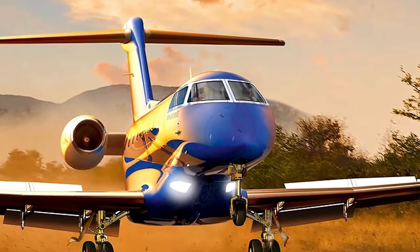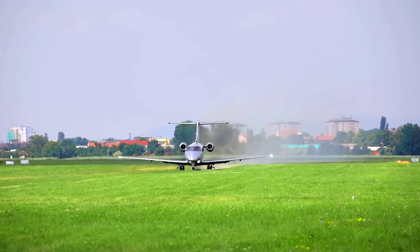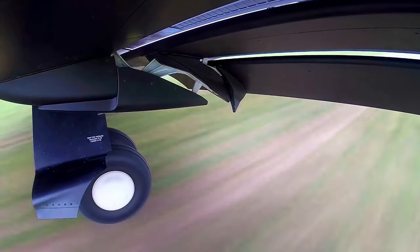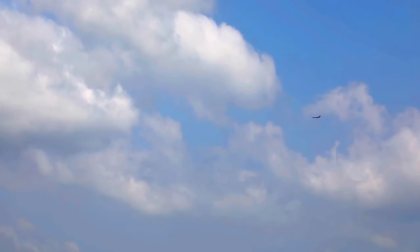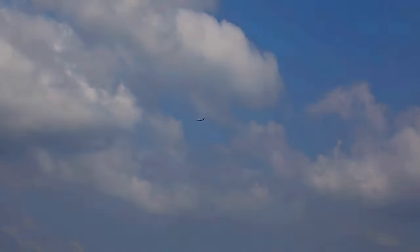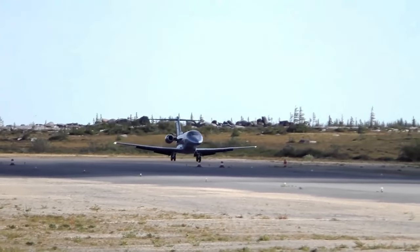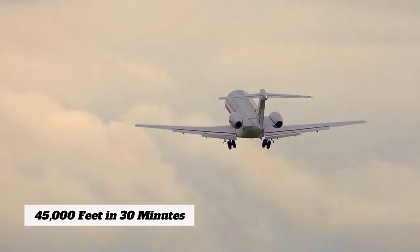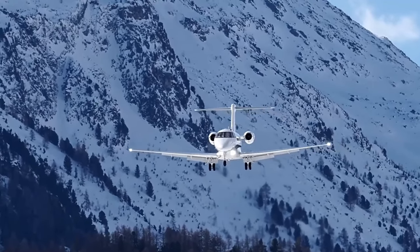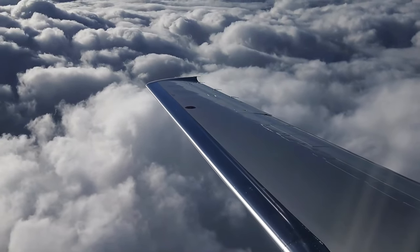But it's not just about straight-line speed and range. The PC-24's versatility truly shines when we talk about takeoff and landing. This jet can operate from shorter runways thanks to its short takeoff and landing capabilities, handling runways as short as 2,930 feet — opening up access to airports off-limits to larger jets. If you're heading to a remote location or smaller airfield, the PC-24's STOL performance has got you covered. The PC-24 can also climb to 45,000 feet in just about 30 minutes, which enhances fuel efficiency at higher altitudes.